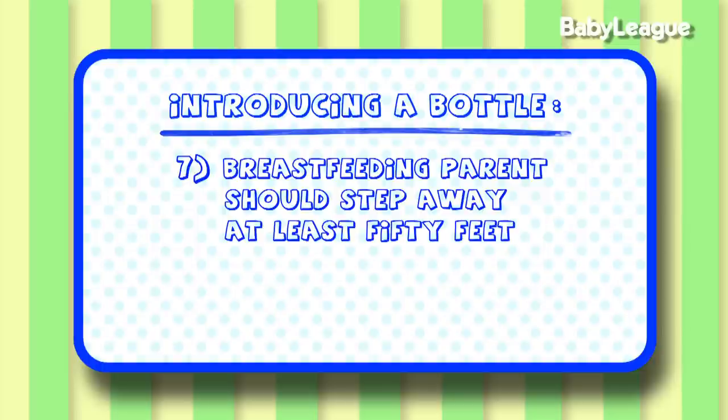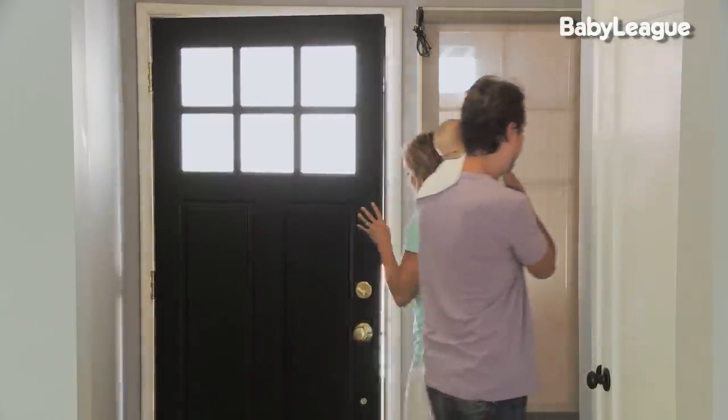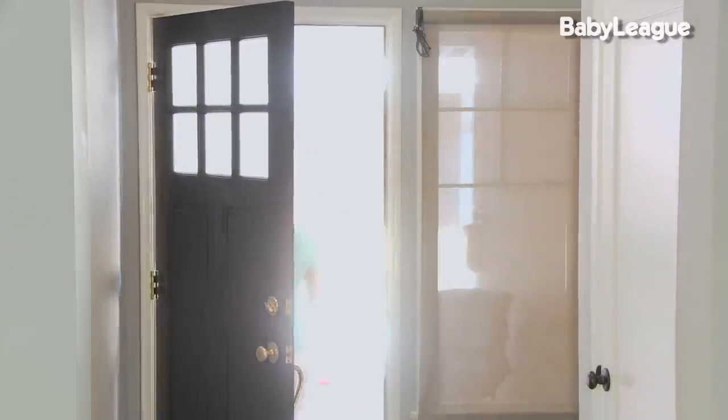Number seven, I recommend that the breastfeeding parent actually steps out of the home. Breastfeeding babies can smell their mom from up to 50 feet away. So when you're introducing that bottle, if they can smell the mom around somewhere, it can be really difficult to get them to take the bottle. So go ahead and go for a walk and let a caregiver, a partner, or another parent offer that baby the bottle.